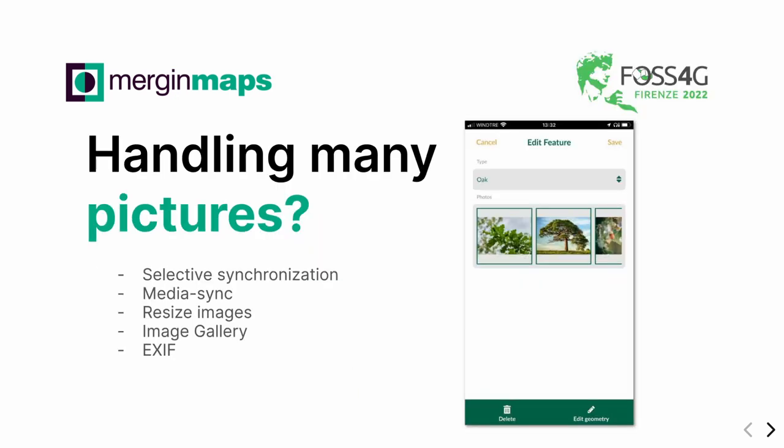A very common question about Merging Maps is how to handle pictures. When you're in the field, you often have a lot of pictures from surveyors. We developed a few ways to make life easy in the office. One way is selective synchronization, meaning surveyors don't fetch other surveyors' data — you only send your pictures to the server without getting others' pictures to your phone. Another is MediaSync, which takes photos from the Merging Maps server and puts them in an S3 bucket, Google Drive, or other storage so it doesn't fill up your Merging Maps storage. There is also automatic resizing of images that you can set up in the plugin — when the surveyor takes a photo, it automatically scales down. We have an Image Gallery where you can link multiple pictures to one feature, and we can extract EXIF information from pictures to store it in the attribute table.